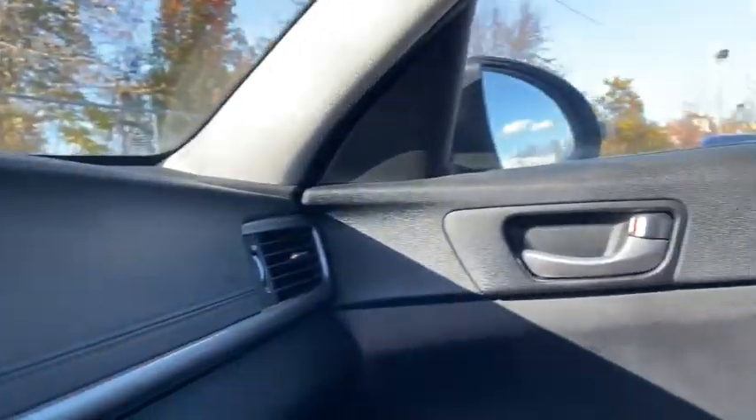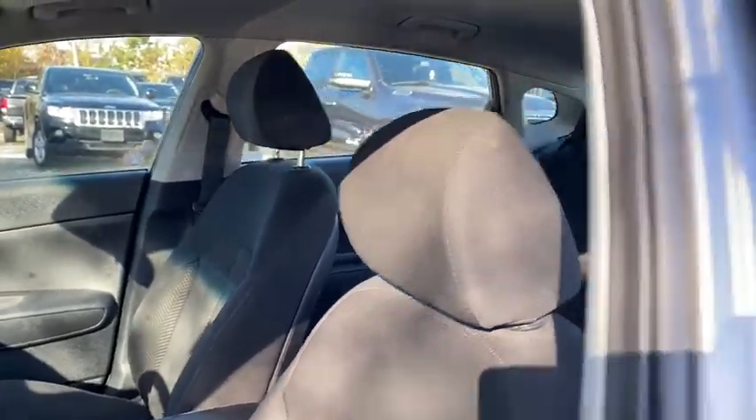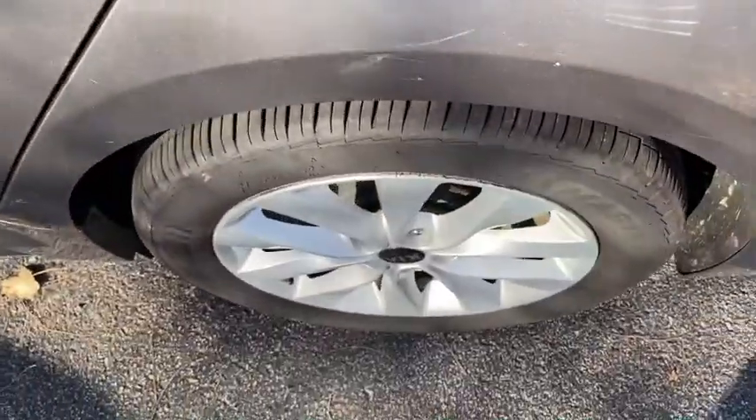CD player, rear window defroster, power windows, electronic stability control, brake assist, remote keyless entry, carpeted floor mats, overhead console, tachometer, panic alarm, driver vanity mirror.